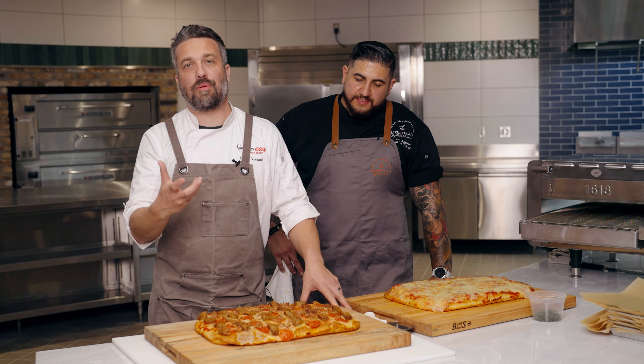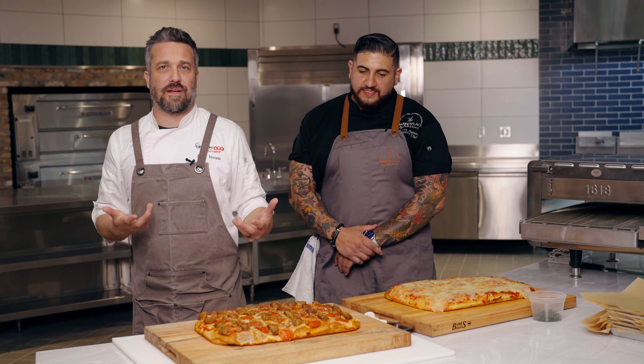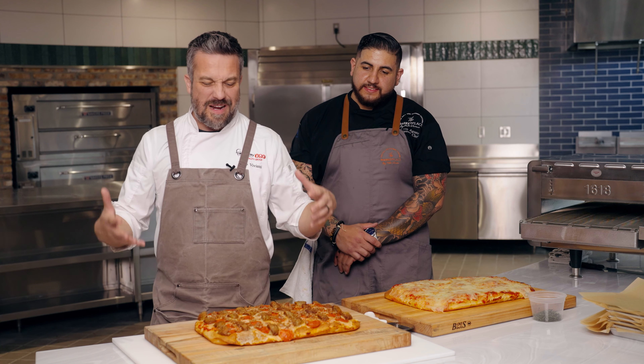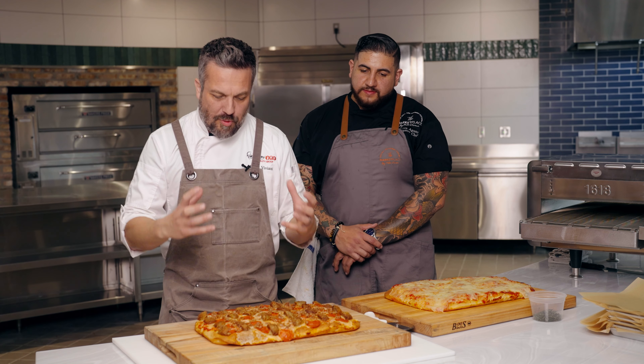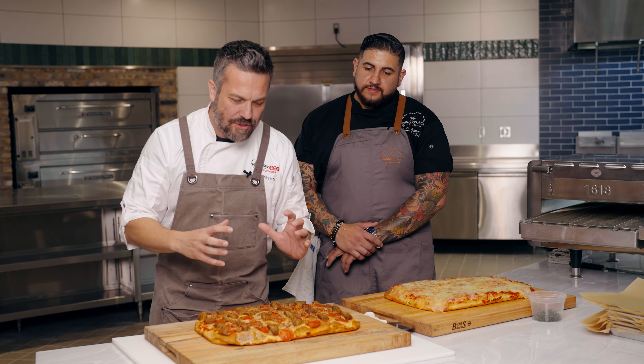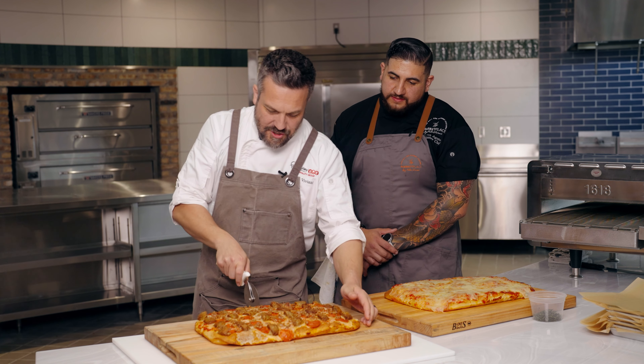One of the staples of the marketplace is traditional Italian pizza. In this case, we're serving it Roman style. Roman style is a pan pizza that is baked, proofed overnight, seasoned to perfection, and served to you cut in squares.